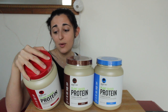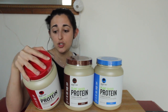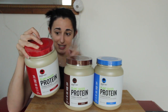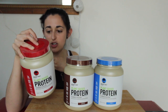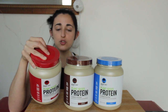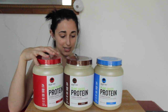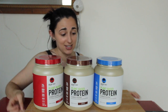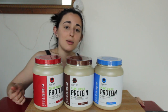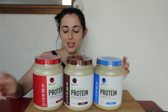Ingredient-wise: pea protein, brown rice protein, natural flavor, xanthan gum, beet juice powder for color, stevia, monk fruit extract, citric acid, and guar gum. Super clean, simple ingredients — nothing crazy. You have your full amino profile, so I'm super excited to dive into these and try all three with you guys today.